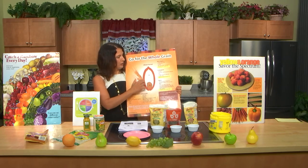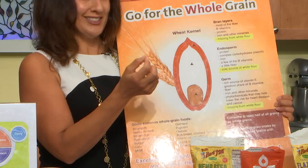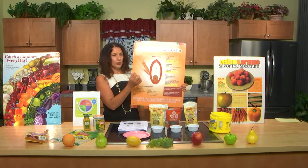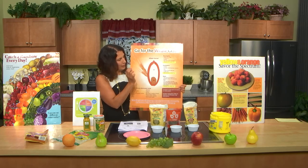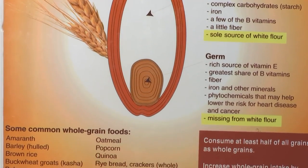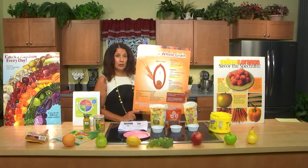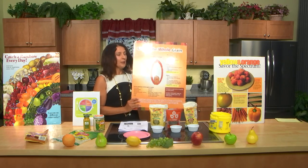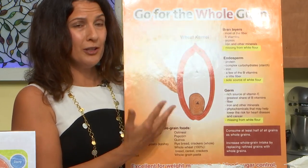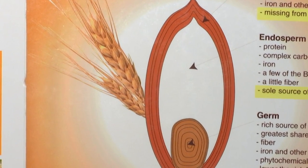I have my whole grain poster here to show you the various components of a whole grain. A whole grain has three pieces: the bran, the germ, and the endosperm. What companies often do is mill away the bran and the germ, leaving you with the white starchy stuff they call enriched flour — though I think it should say 'impoverished' flour, because it's poor in nutrients. They add some nutrients back, but never all of them, and they make white bread, crackers, bagels, and pretzels out of that.